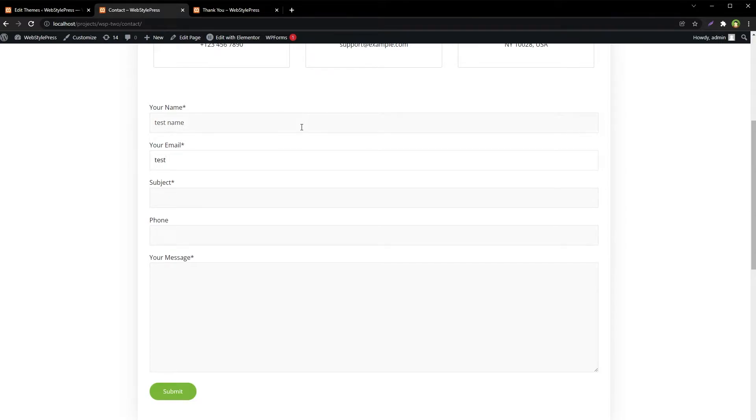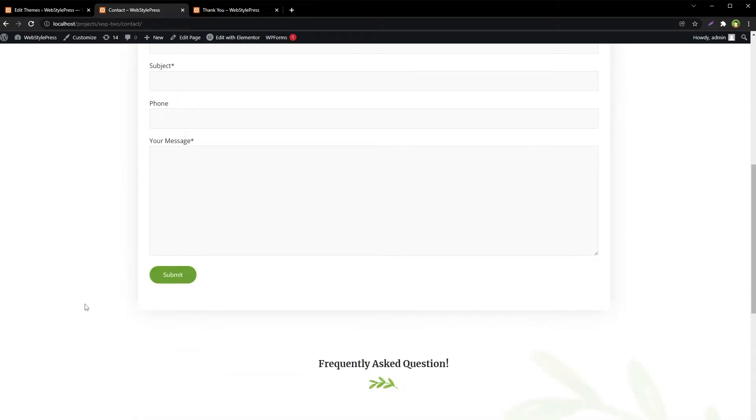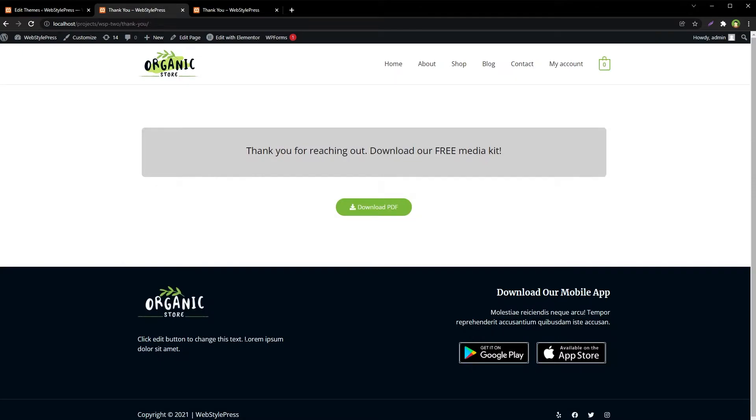This is our contact form. Refresh the page, test with name, email, subject, and message, then submit. The email was sent successfully and now we were redirected to the thank you page.